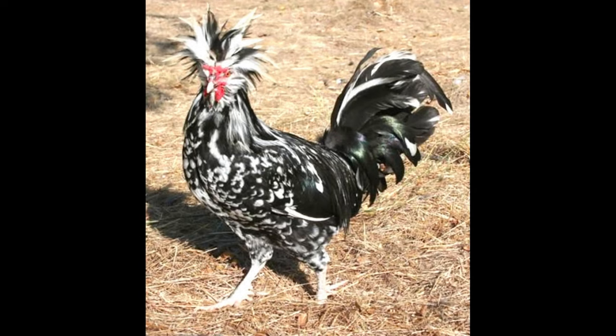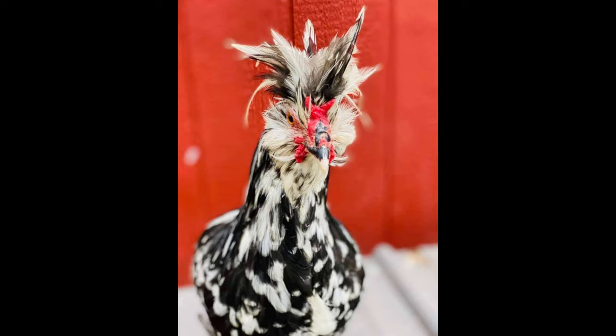The Houdan can be quite friendly, although they are not as playful as other breeds. They are also known for being good foragers, which makes them an excellent choice for a small backyard flock. When it comes to egg production, the Houdan is not a heavy layer. Generally, they will lay four to five medium-sized white eggs per week in the spring and summer.